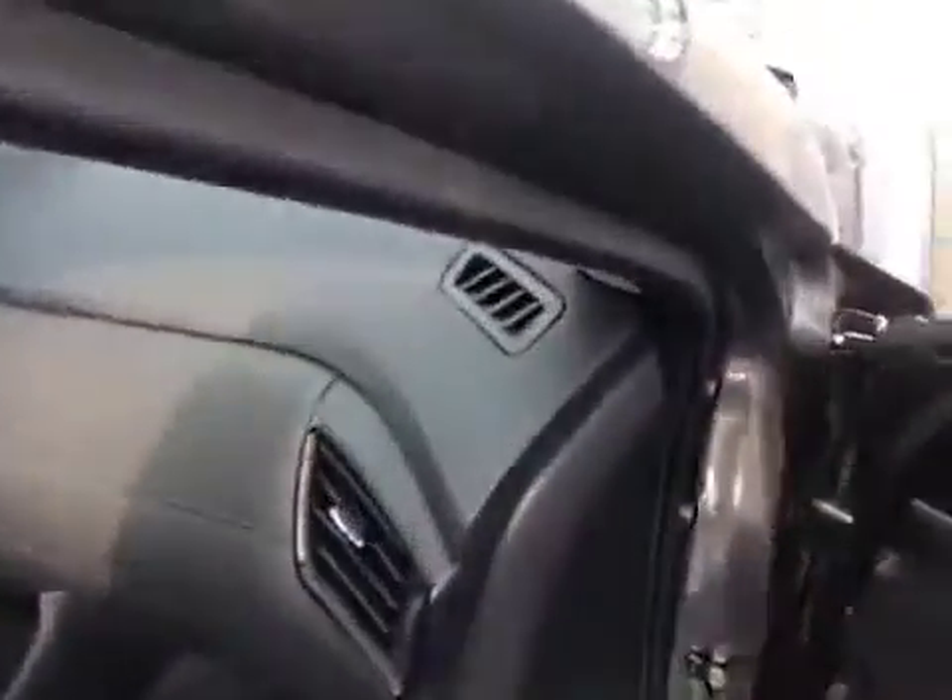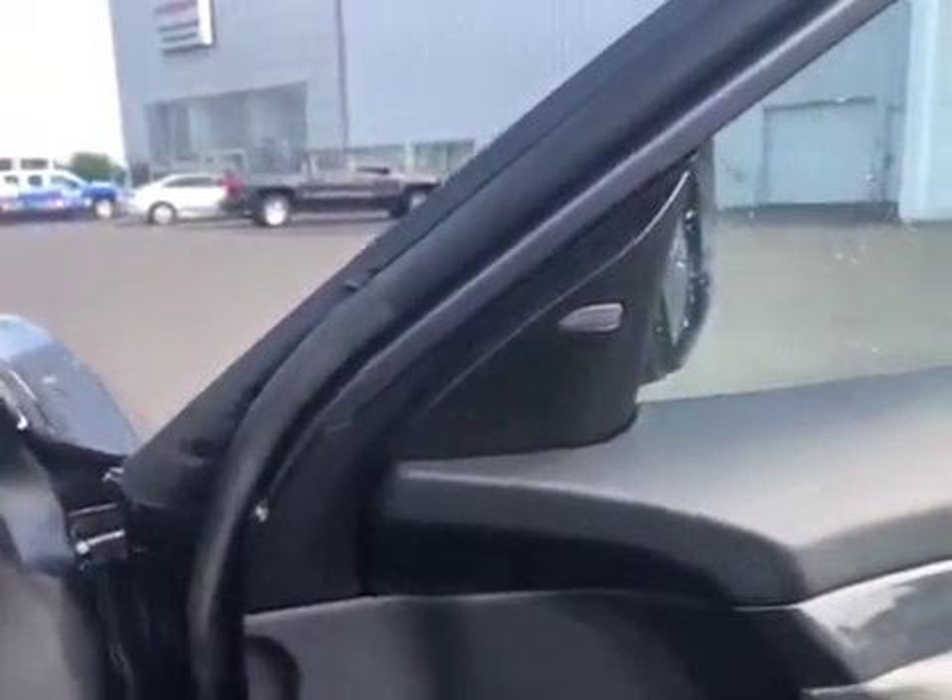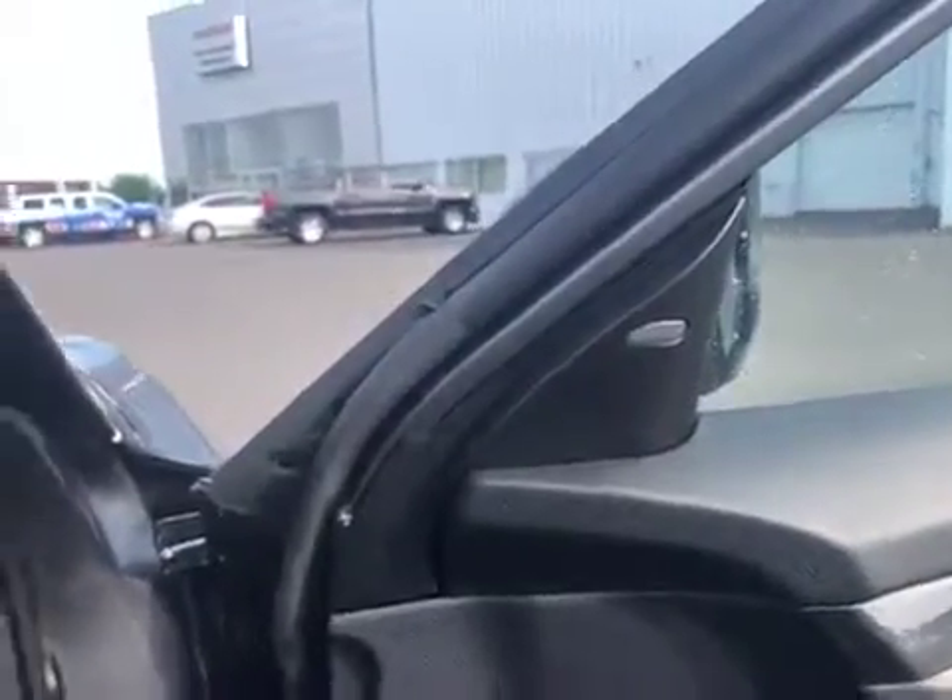A feature that I think you'll really like is the blind spot warning right there on the inside of the vehicle. If a car gets in your blind spot, that'll illuminate and turn orange. If you put your blinker in that direction like you want to get over, it's going to beep at you and let you know someone's in your blind spot — not safe to get over.